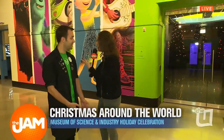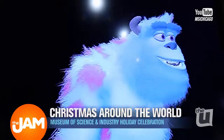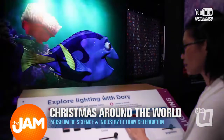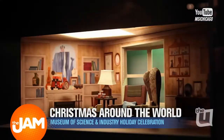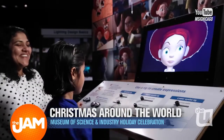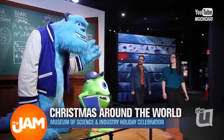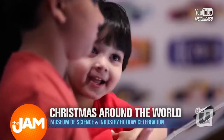We also have a new Pixar exhibit right behind us. It's our latest temporary exhibit, all about your favorite Pixar films. You're going to learn about the science and art behind your favorite Pixar films with a lot of hands-on interactives — including computer programming and engineering. You'll have some fun and take some great pictures in our Pixar exhibit.